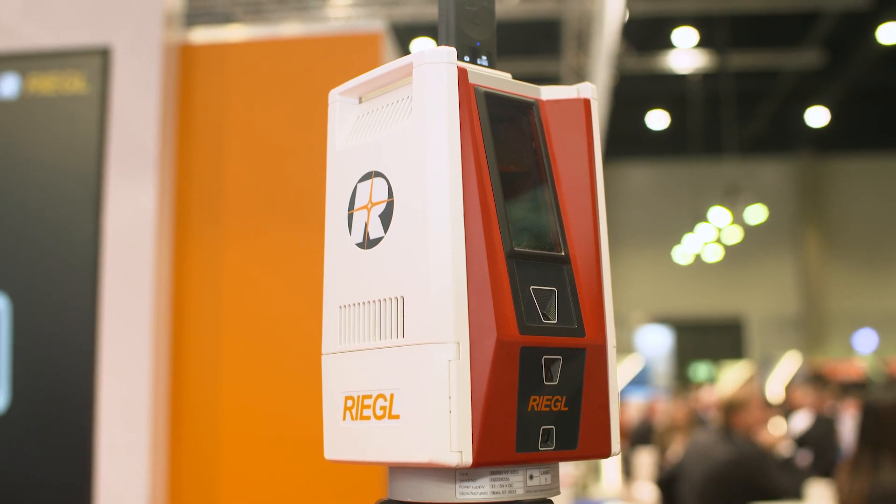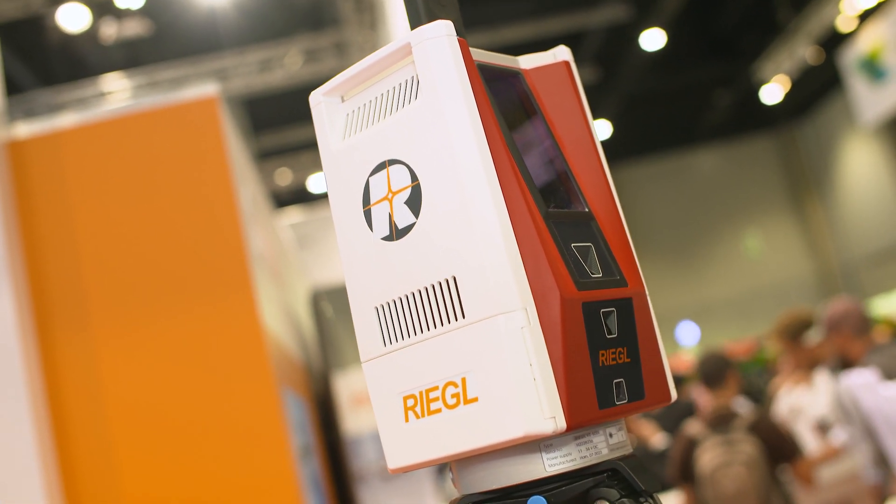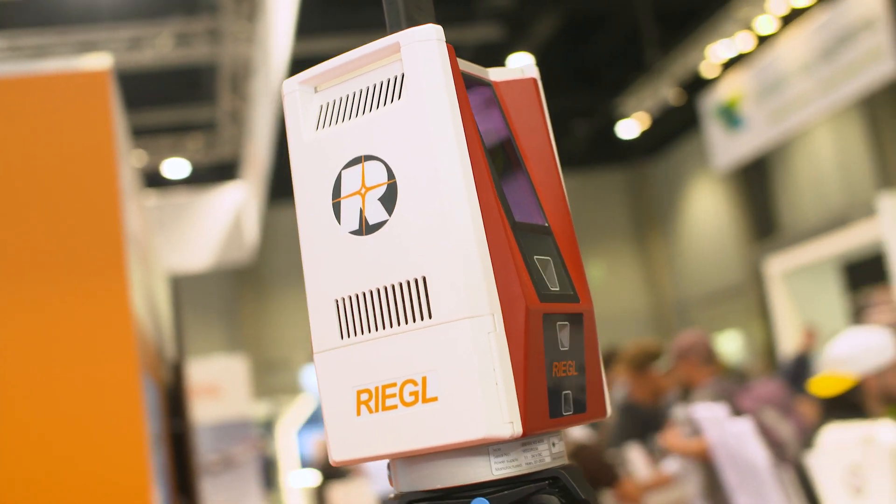We went further on at the Riegl booth and found the VZ-600i. We introduced it last year and it's still part of the family — it is absolutely a game changer. This is the fastest 3D laser scanner you can find in the surveying market. We are fully in serious production; we have delivered dozens of scanners this year with a long waiting list, and all our customers are really happy. This year we also integrated a panorama camera, so there are different options: GNSS, DSLR camera, or panorama camera, and many other things.